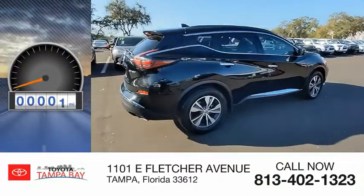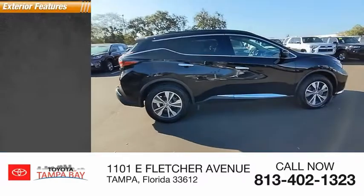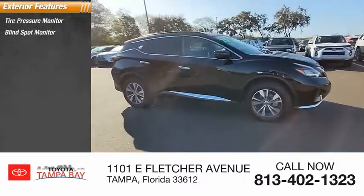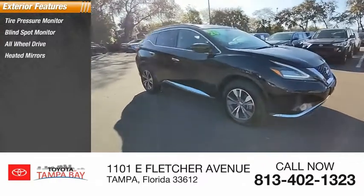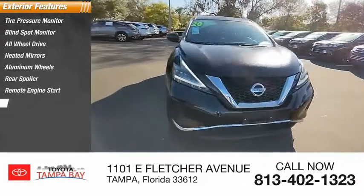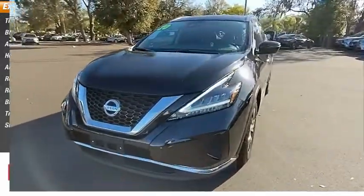This vehicle has less than 60,000 miles. Here are some of this vehicle's great options: tire pressure monitor, blind spot monitor, all-wheel drive, heated mirrors, aluminum wheels, rear spoiler, remote engine start, brake assist, traction control, stability control.